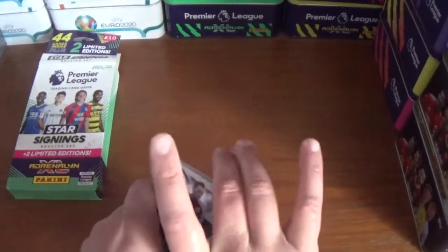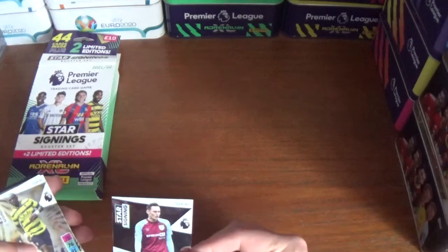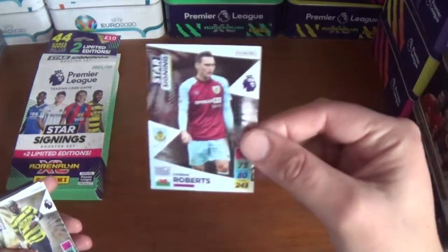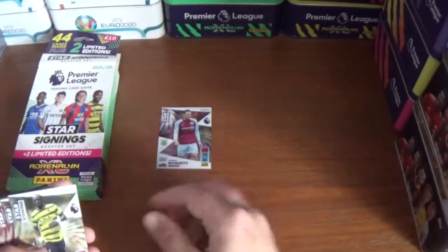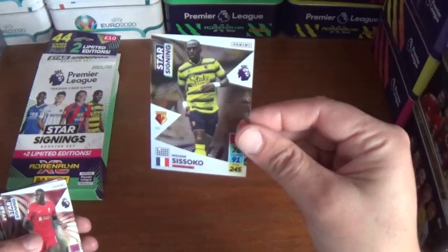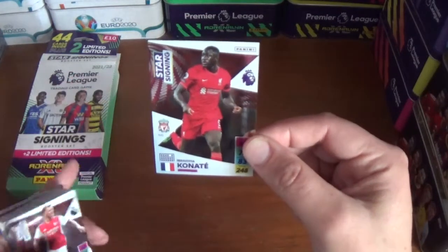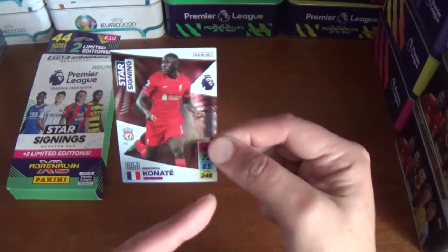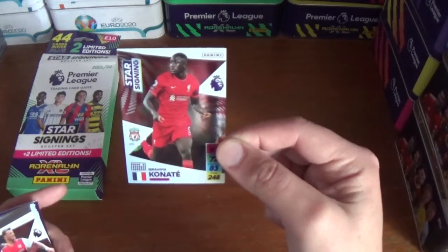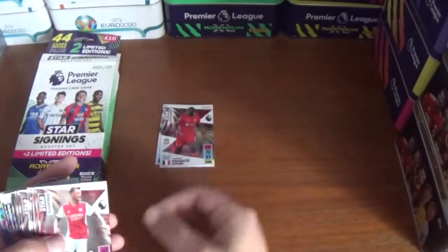Let's take a look at this Star Signings set — beautiful design, very cool. There we have Connor Roberts of Burnley, Moussa Sissoko of Watford, Ibrahima Konaté of Liverpool — with the Star Signing label top left, the number, the badge, the name, the flag, the country, the position, the stats down the right at the bottom, the Premier League logo and the Panini logo in the top corner. Very nice.